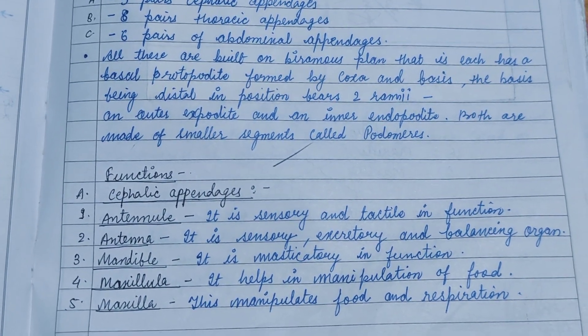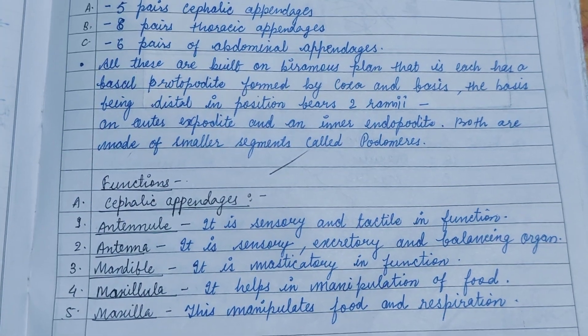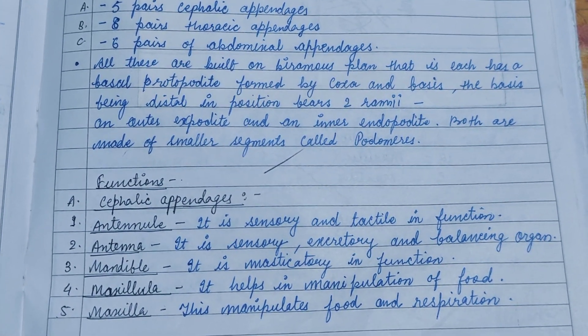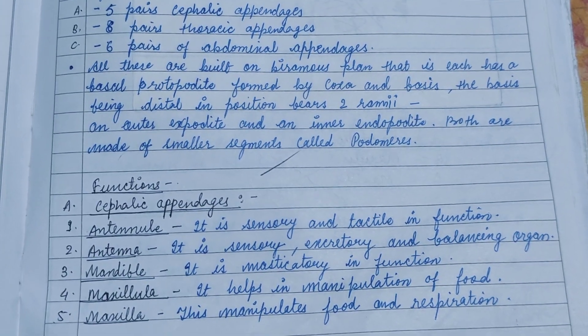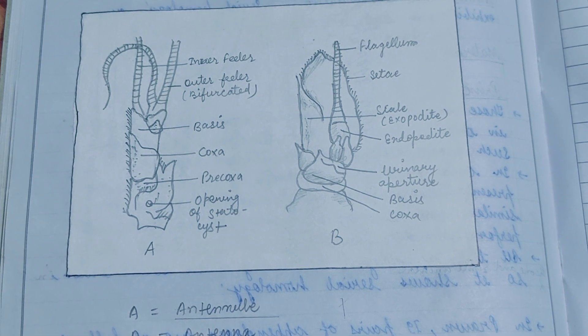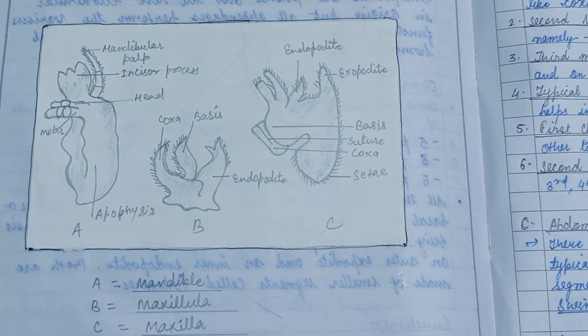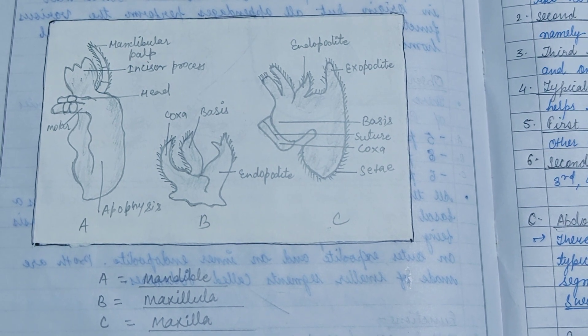The functions of the cephalic appendages are: antennules help in sensation and tactile response; antennae are sensory, excretory, and balancing organs; mandibles help in mastication of food; maxillulae help in manipulation of food; and maxillae manipulate food and aid in respiration. Diagrams of the antennule, antenna, mandible, maxillula, and maxilla are shown here.